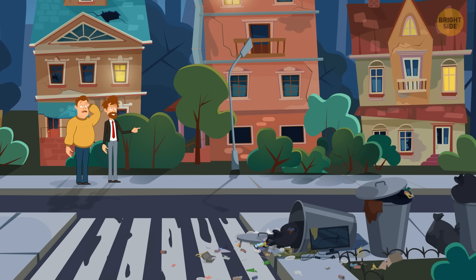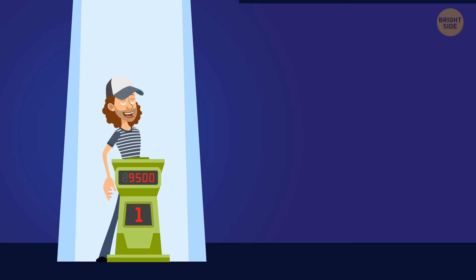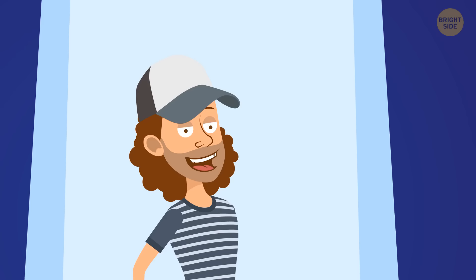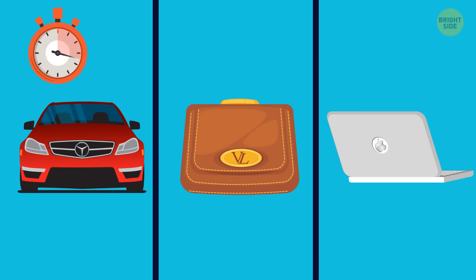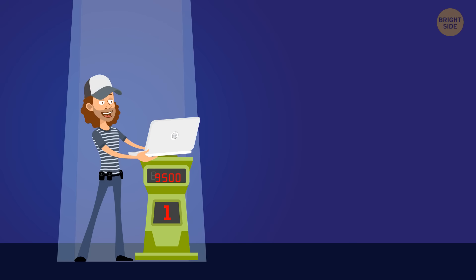Ted is a lucky game show winner who can pick one of three prizes: a brand-new Mercedes, a Louis Vuitton purse, or a MacBook. Which should he choose? The Mercedes logo is wrong — it must be fake. The same goes for the purse, whose logo doesn't match the real Louis Vuitton logo. But the MacBook seems okay, so go for it.